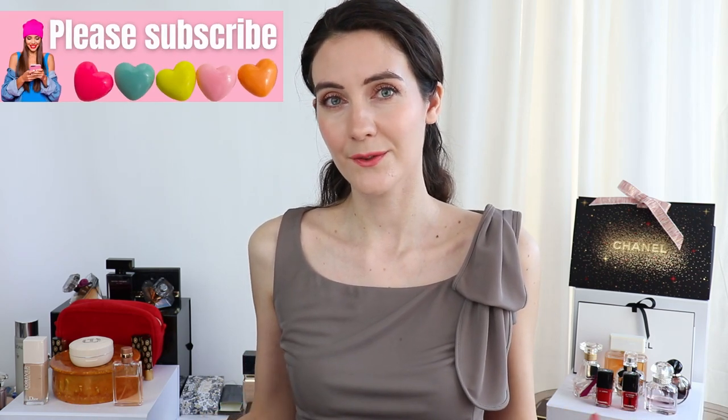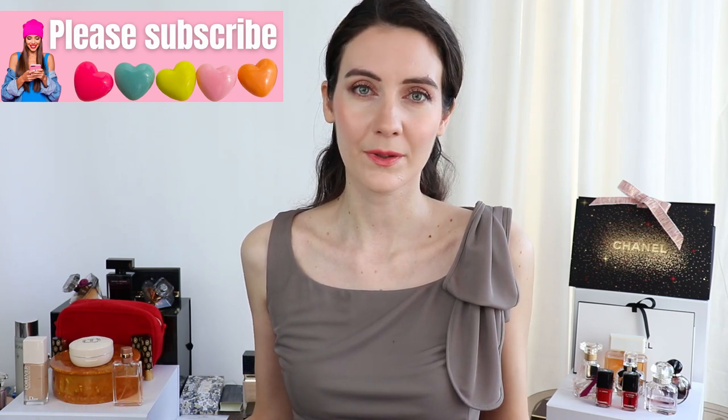Okay guys, that was my review for the new Numéro 1 de Chanel skincare line. I hope you enjoyed this video. Please don't forget to leave me a comment if you've tried any of the products from this new skincare line, and if you've tried them for a couple of months, let us know what results you're getting — this is going to be useful for our whole community. Thank you so much for watching. I truly appreciate your time and I hope to see you in my next video. Bye!